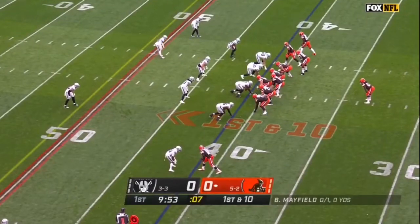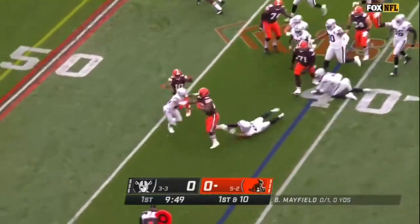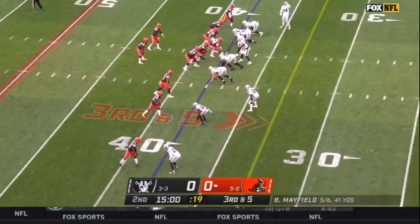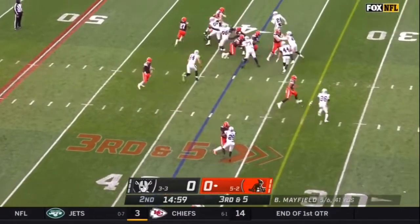First down and 10 after the Mayfield scramble. First carry for Kareem Hunt trying to get outside. Two missed tackles and nearly a third, and he is now shifting sides of the field, going to the more difficult side to kick on third and five.